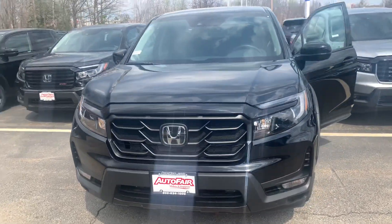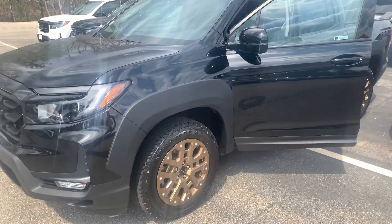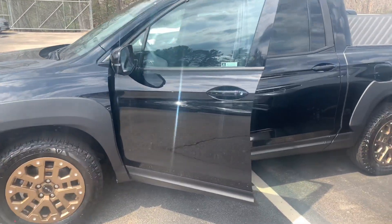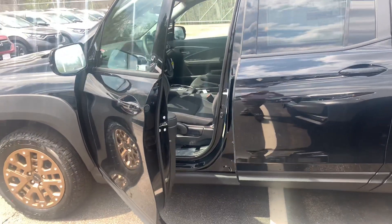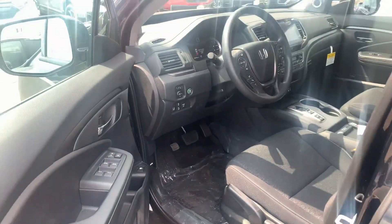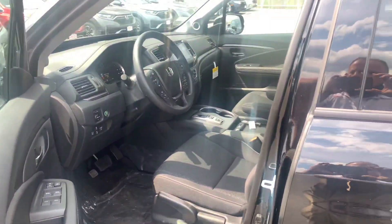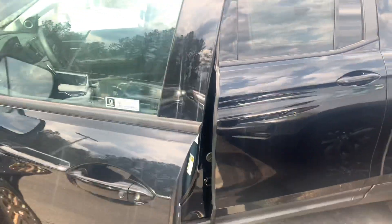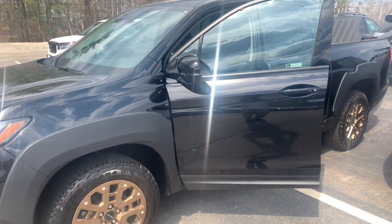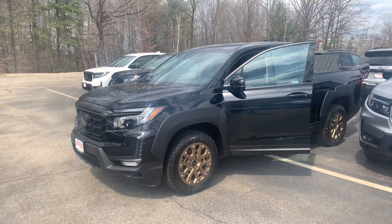Inventory has been scarce, as these vehicles have been highly sought after. If you are looking for this particular model with the HPD package, I would suggest coming to see this vehicle sooner rather than later. There is still 0% financing for qualified buyers, up to 48 months on Ridgelines. If you have any additional questions on the vehicle, the features, or the financing or leasing options, feel free to contact me directly at 603-315-6221. Brian, I hope to see you soon.